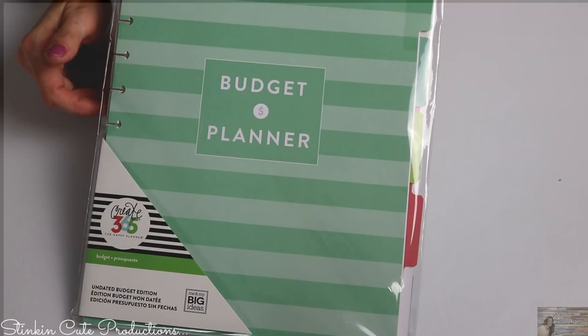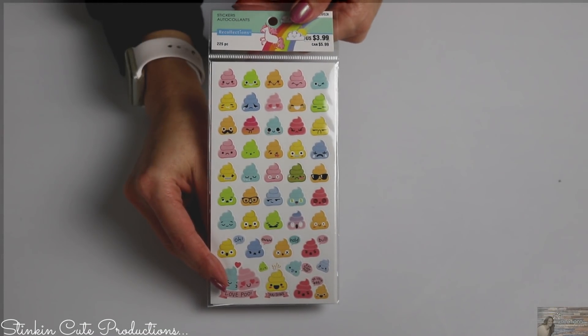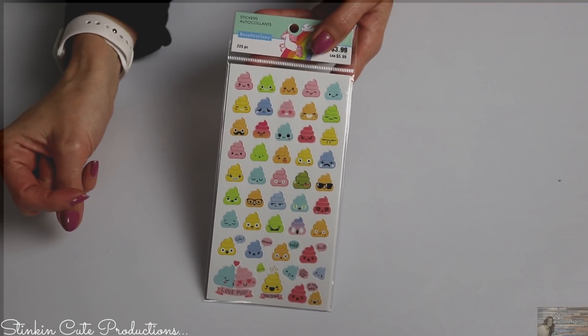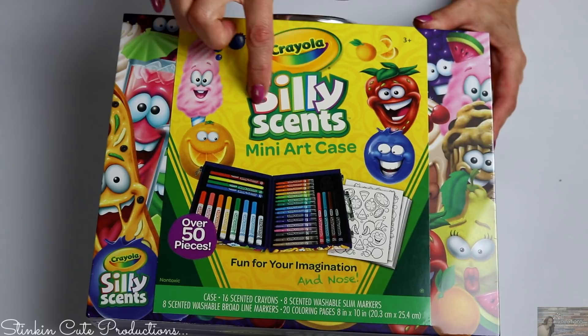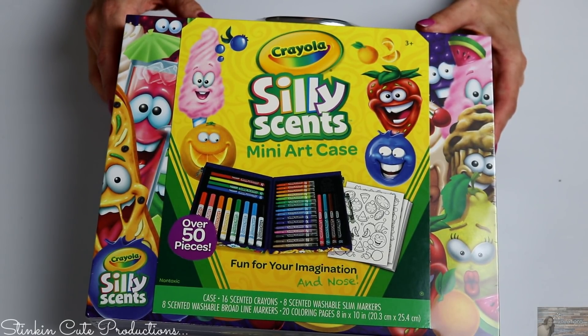For the larger planner, I also picked up a budget planner for managing my YouTube finances. Of course Ally wanted some fun emoji stickers to add to her planner — I'm not sure exactly how we'll incorporate them, but it'll make it fun for her. Off the topic of planners, Michaels had Crayola's Silly Scents mini art case at 60% off.